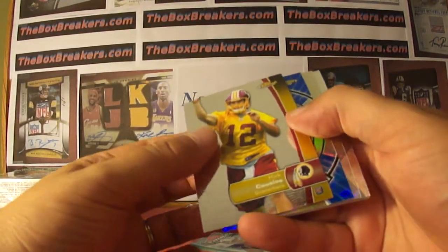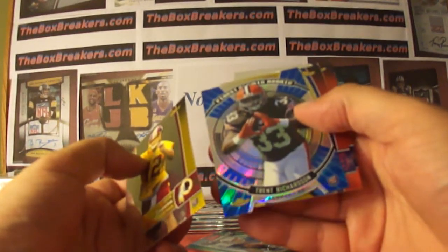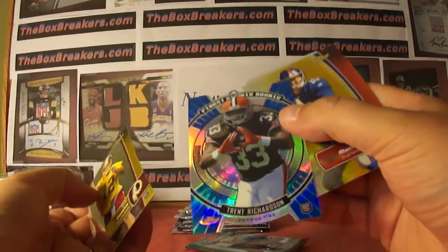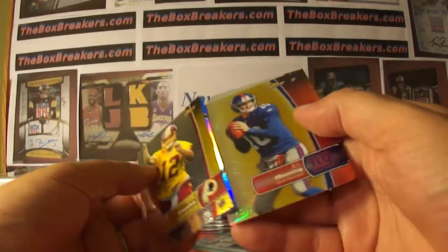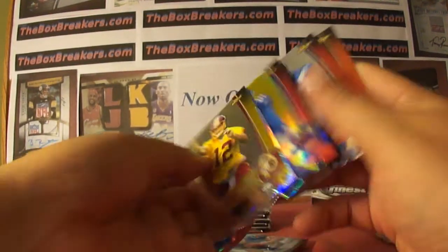Kirk Cousins, rookie for the Redskins. And a nice Trent Richardson, Finest Atomic Rookie — no numbering though. I hate that these are not numbered; you'd think these are numbered. Eli is numbered — 48 of 50 on the refractor.